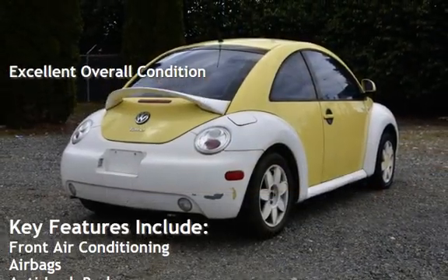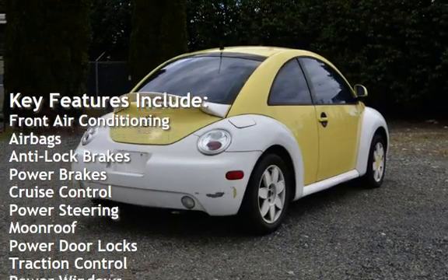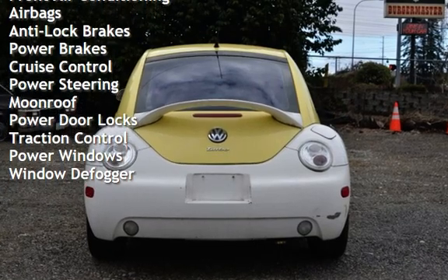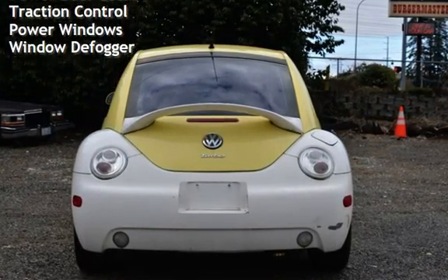Key features include front air conditioning, airbags, anti-lock brakes, power brakes, cruise control, power steering, moonroof, power door locks, traction control, power windows, and window defogger.